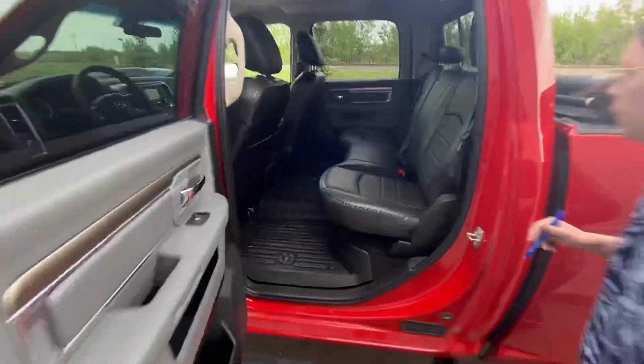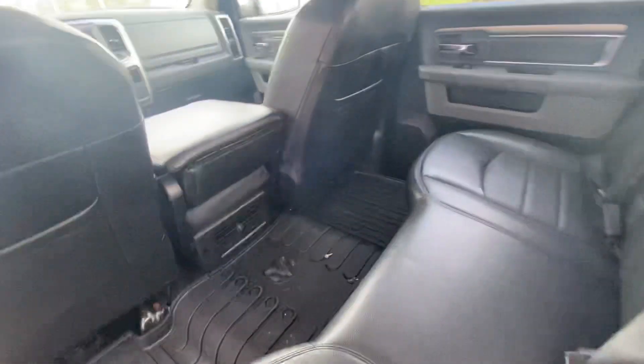In the back here you've got lots of space — bench seating. You can seat up to three.